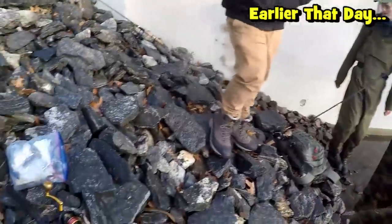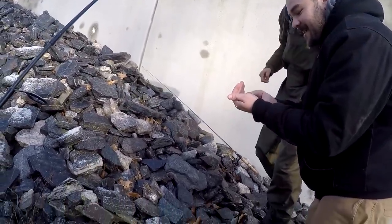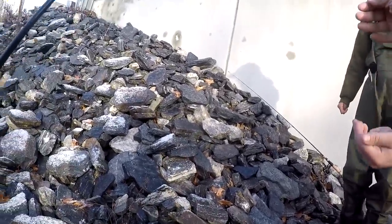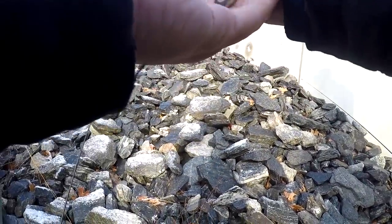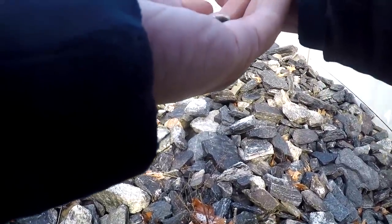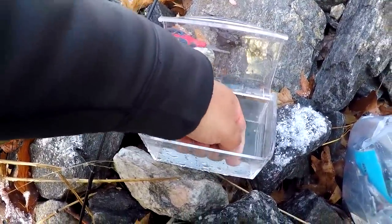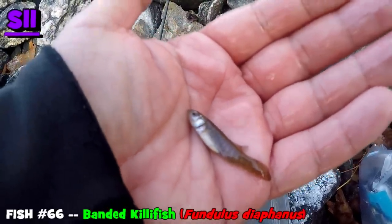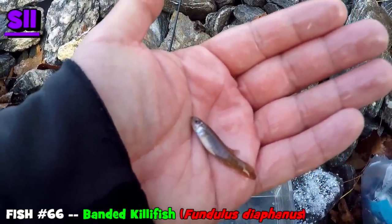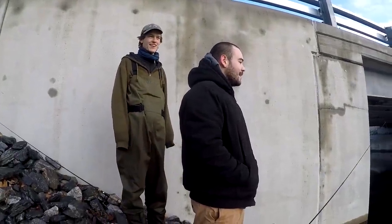It's a mummichog! Just a little banded killifish — Fundulus diaphanus — but believe it or not, this is the first fish of this Connecticut trip and my first one of 2020, so this counts as something. I was just telling Noah and Rowan that I did my part, now they need to catch some fish out here. It's going to happen today!